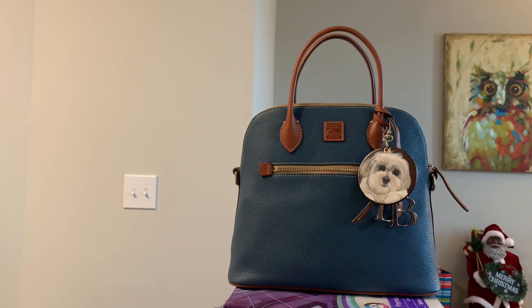I want to come on here really quick to show you my Christmas gift. This is the Dooney & Bourke Large Dome Satchel. I hadn't bought any Dooney & Bourkes in a very long time, and that really is the brand that started my obsession with purses.